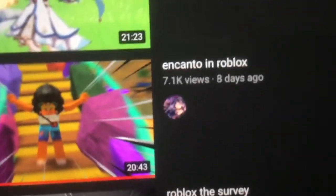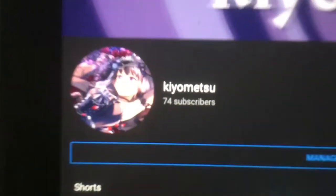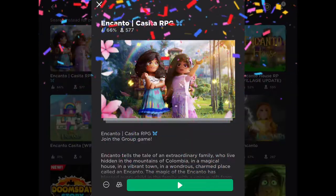To celebrate my Encanto in Roblox video's rising popularity and my fast rising sub count, I decided to visit another casita in Roblox.